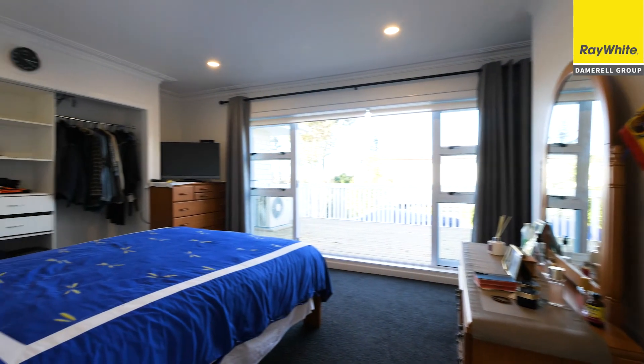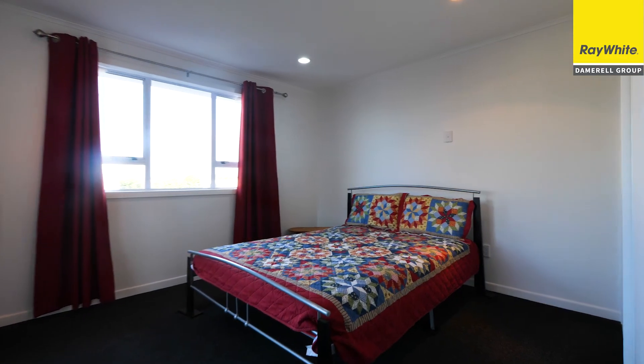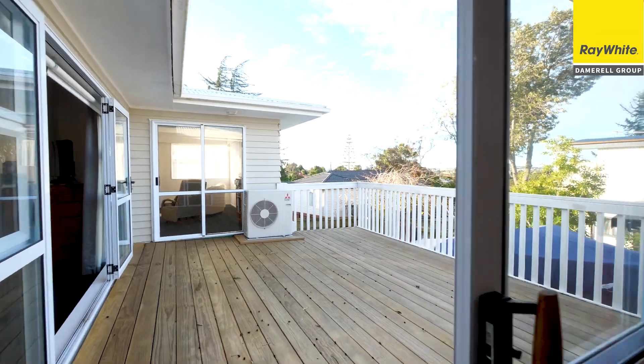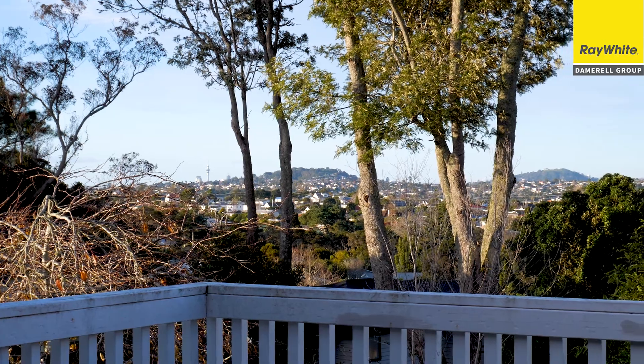Over to our right we have three bedrooms. We have another ensuite bathroom as well, with the master out onto its own private deck to enjoy those views.